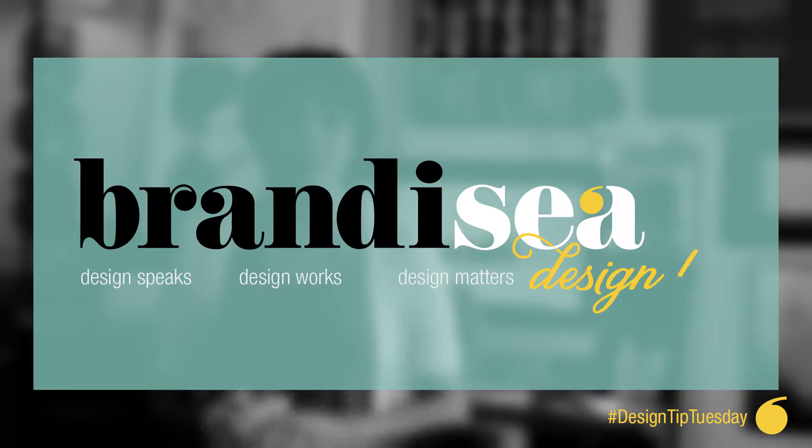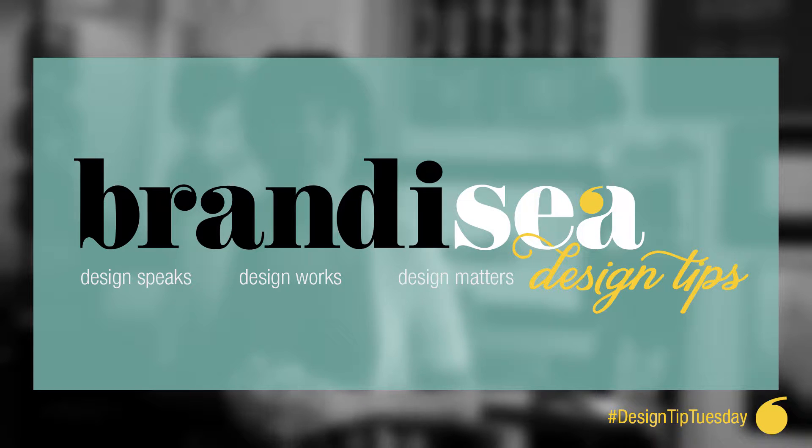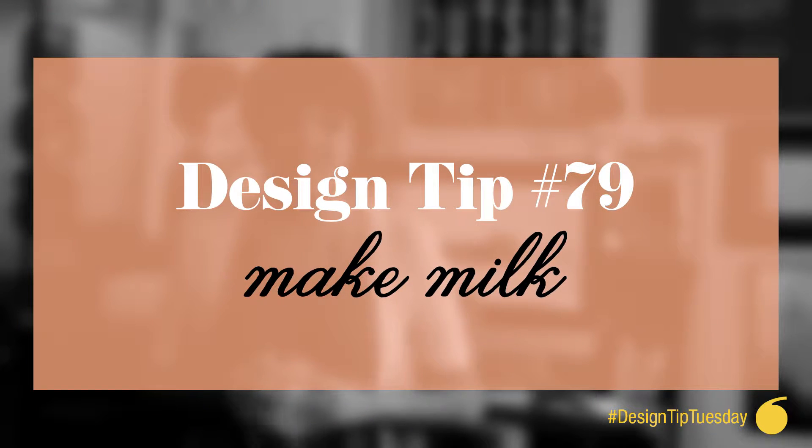Hey everyone, I'm Brandi C. Welcome to Design Tip Tuesdays. Today's tip is number 79: make milk.